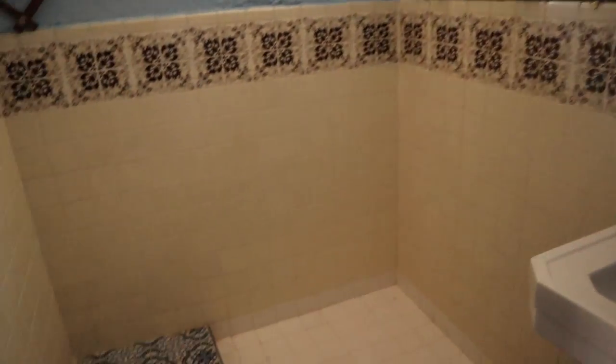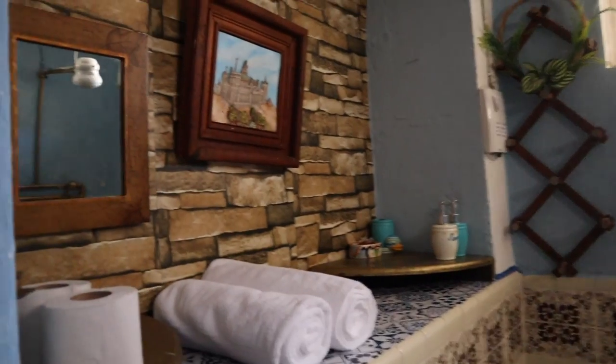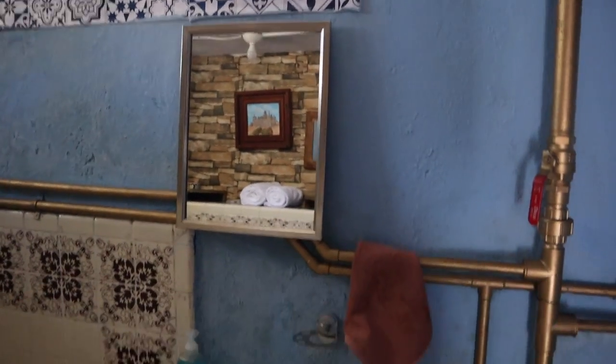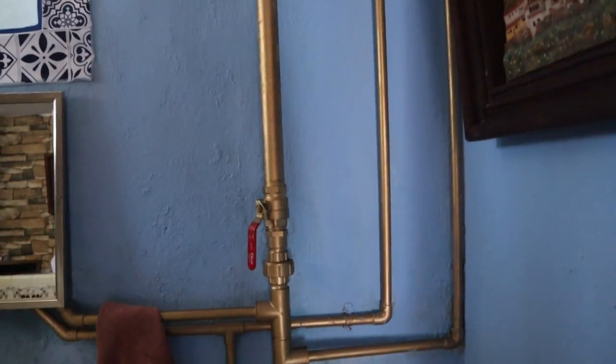Oh, it looks like this is the bathroom. Decent sized shower. All the goodies. Nice mirror. Nice pedestal sink. Look at these copper pipes.